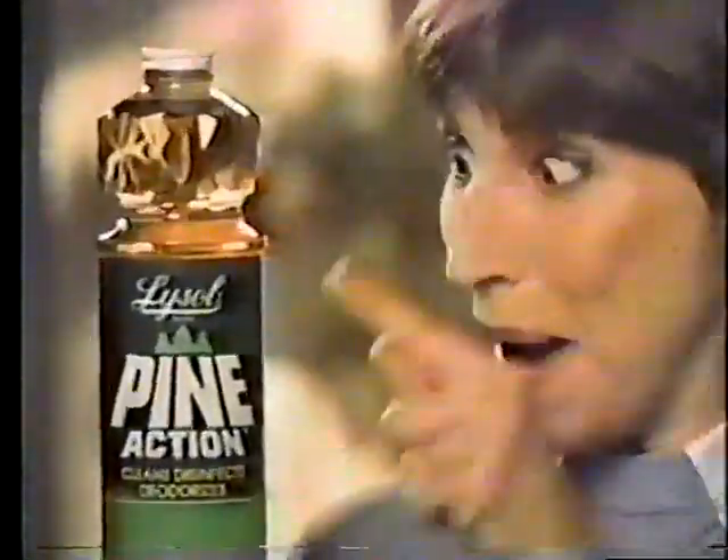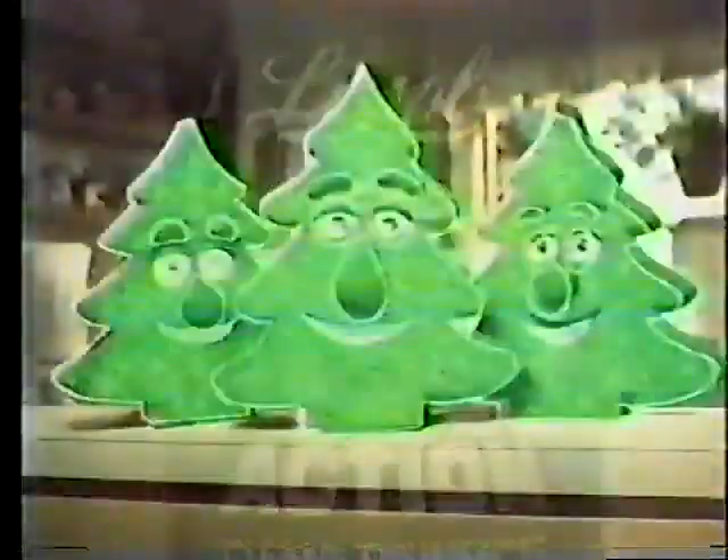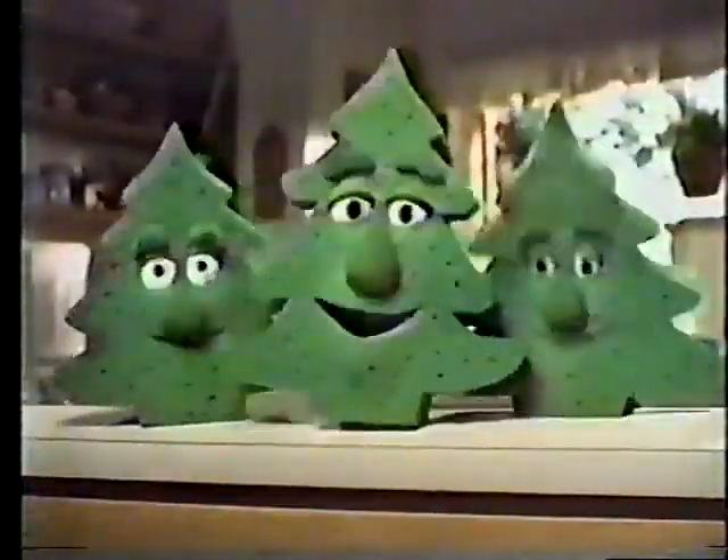Lysol has a pine cleaner with a pine trio of cleaners in every bottle. We're the Lysol Pine Trio. We clean to cut through dirt and grease, disinfect to kill household germs, deodorize with a fresh clean scent.